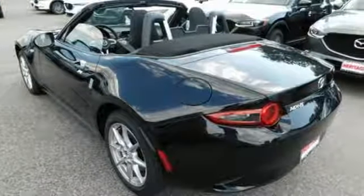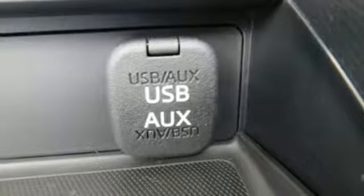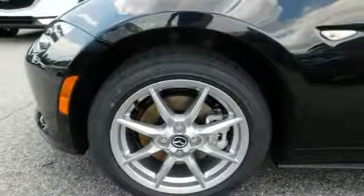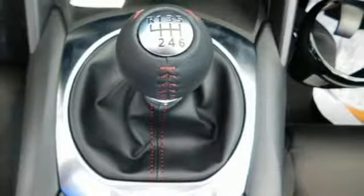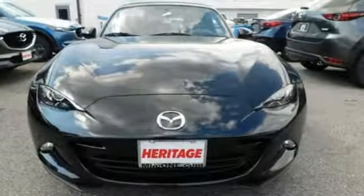Whip around with the fuel efficiency and power of the Skyactiv-G 2.0-liter engine with 155 horsepower. Press play on your favorite soundtrack using an auxiliary audio input and USB audio input. You'll also get the convenience of Bluetooth. The tight, muscular curves of this convertible are complemented by LED headlights and dual exhaust.